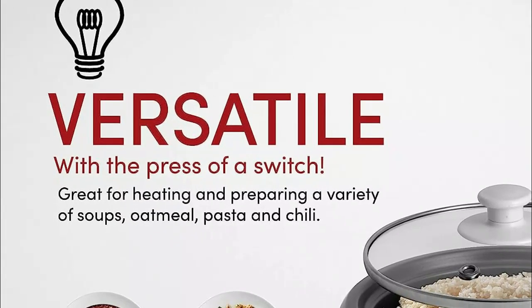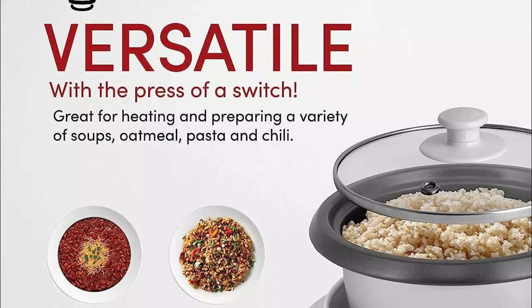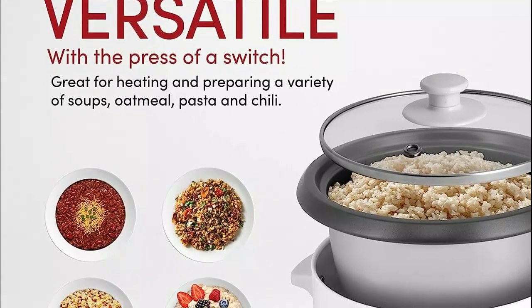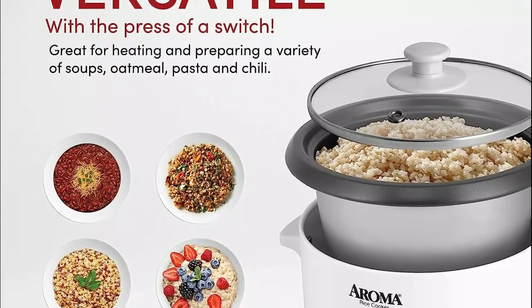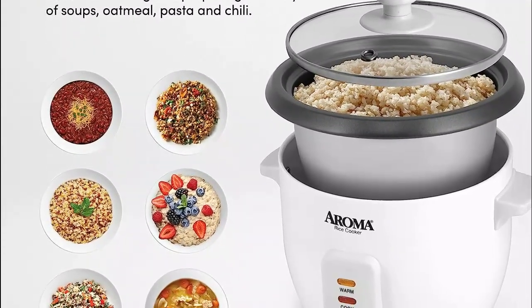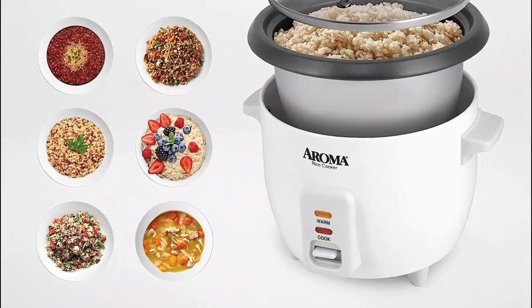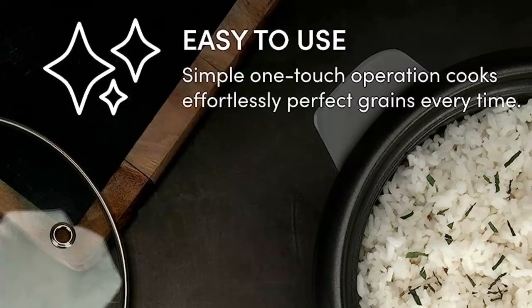Help the kids with their homework, indulge in creative playtime, or finally delve into that long-awaited novel, all while savoring hot, hearty, and wholesome dishes that the whole family will adore. This compact and convenient cooker flawlessly prepares two to six cups of any rice variety, automatically switching to keep warm once the rice is ready, requiring no monitoring or stirring.